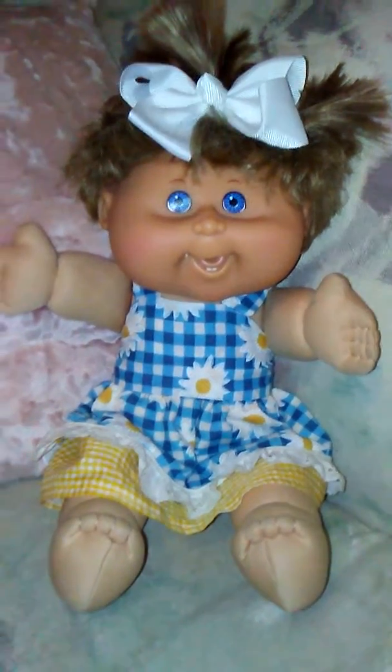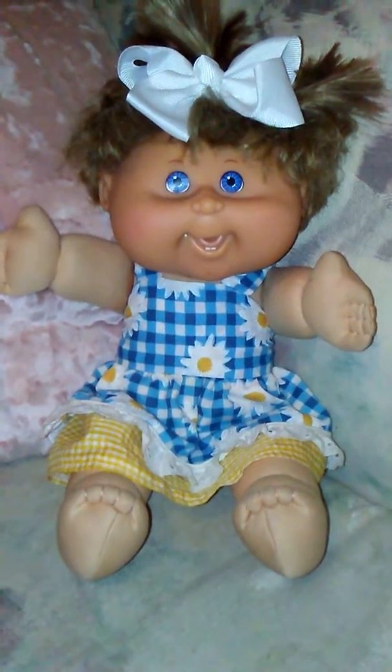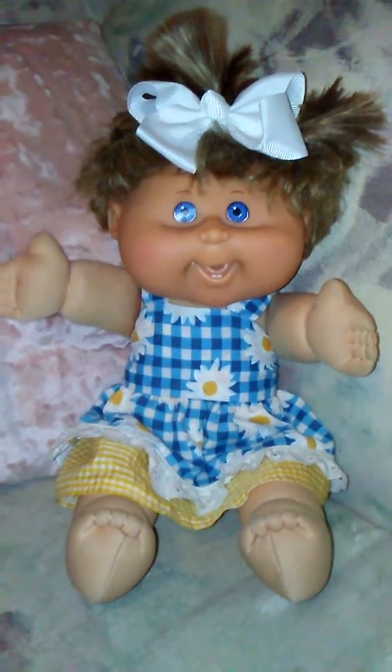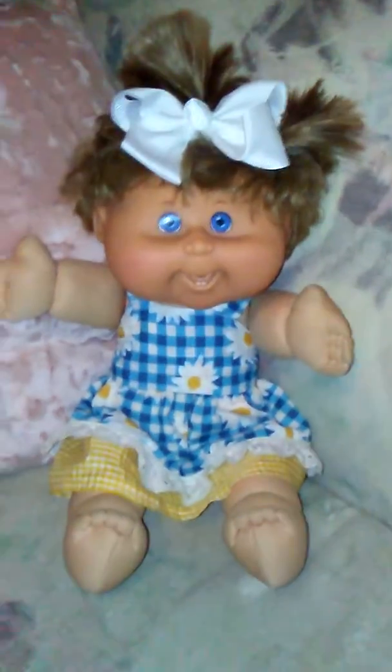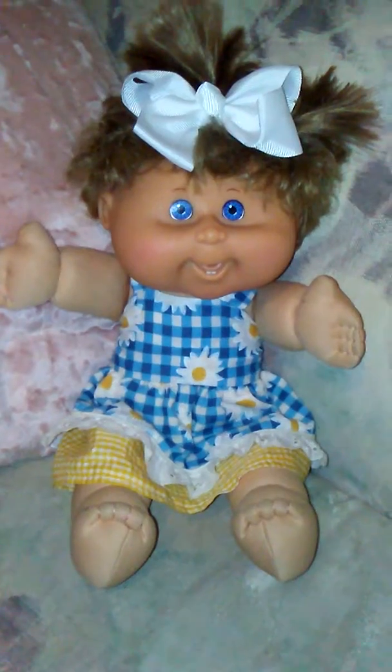I'm going to name her Daisy since she's wearing a daisy dress, and I think she'll be the perfect little addition to my Cabbage Patch collection. I hope everybody's having a wonderful day — remember, you're never too old for dolls! Keep an eye out at thrift stores and flea markets because you never know what cuties you'll come across. Thanks for watching, bye!